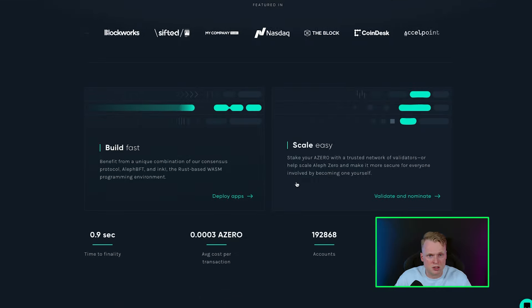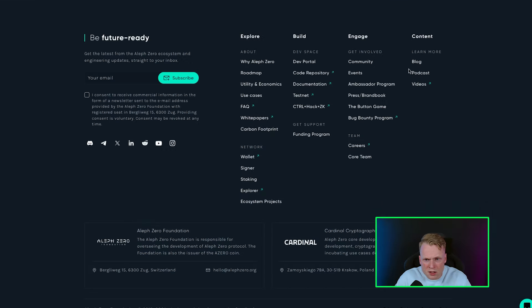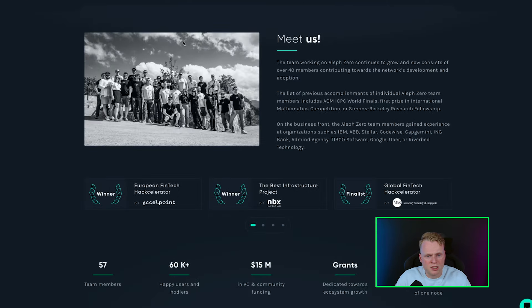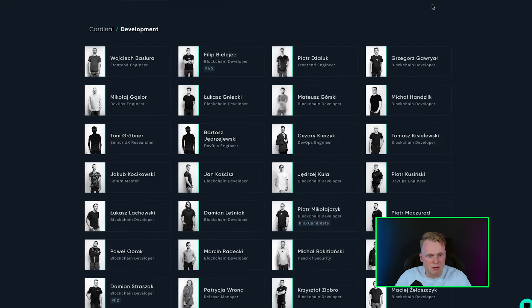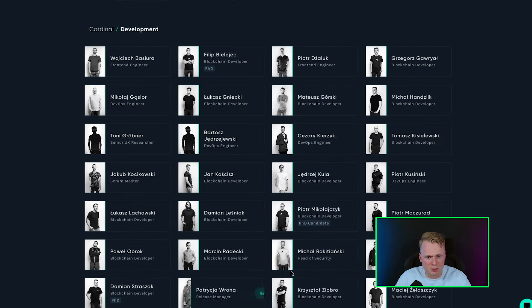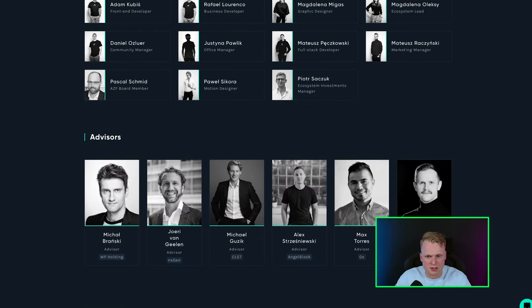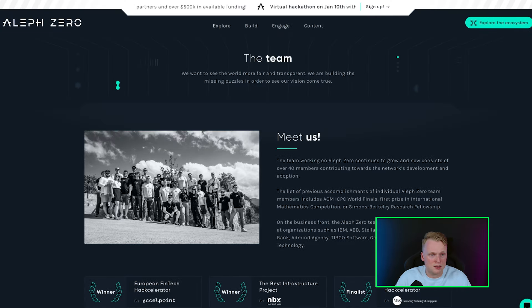The team is doxxed — they are not anonymous. Maybe it's on the website here — yes, the core team, you can meet them all. These guys are doxxed and they are not hiding anything. They have experience in the space, which is also a great sign, and they have a full development team. They also have marketing and business advisors. I personally think Alva Zero can do very well. 20 billion for a layer project is most of the time very doable.